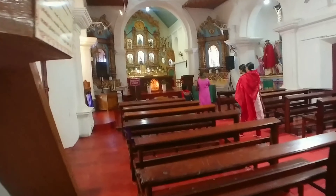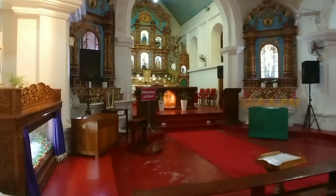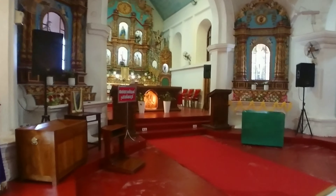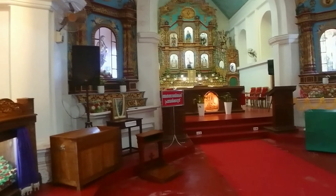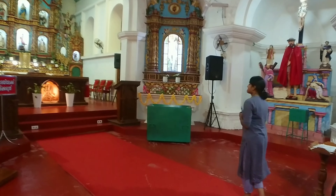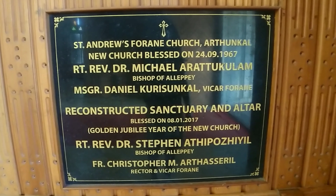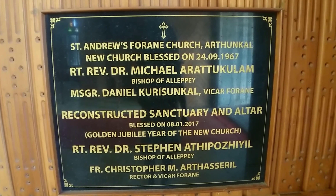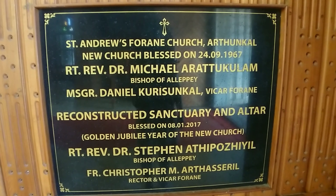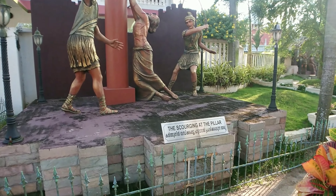This is the presentation of Jesus in the temple, and this shows the finding of child Jesus in the temple. This is the baptism of Jesus. The proclamation of the kingdom of God. This is the transfiguration at Mount Tabor.